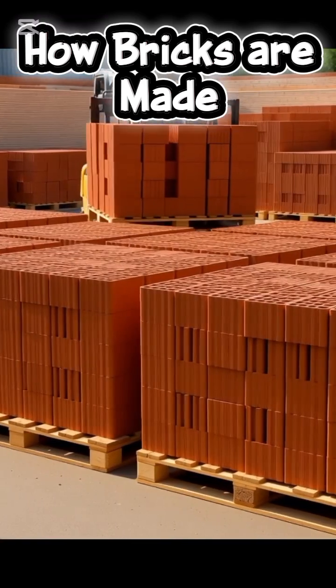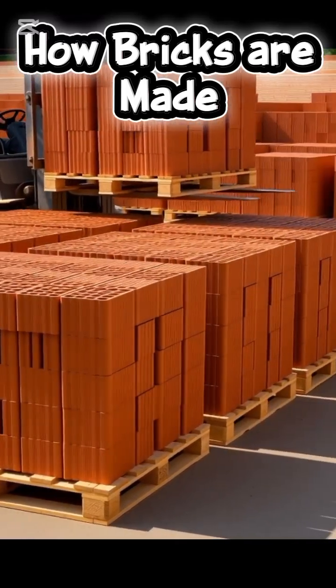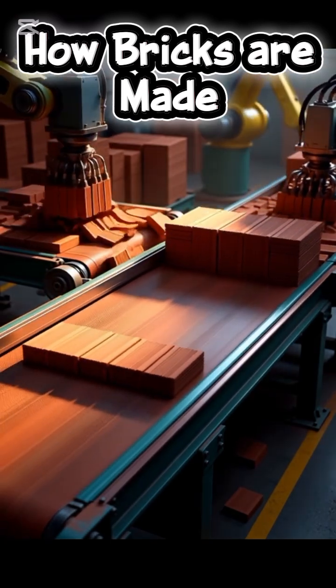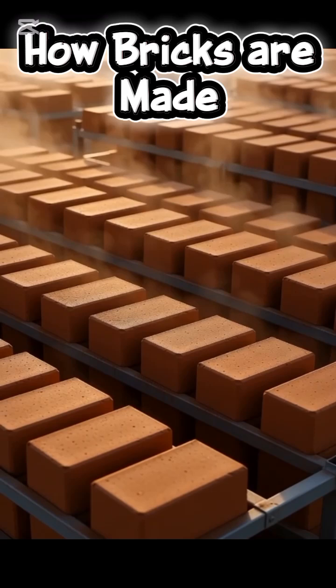After firing, they're cooled, inspected, stacked on pallets, and shipped out, ready to build homes, schools, and entire cities. And that's how simple clay becomes one of the strongest building blocks in the world.